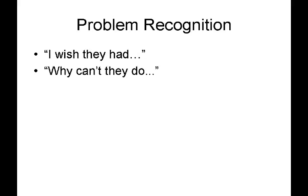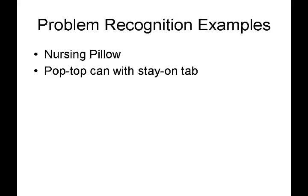Problem recognition. We've all heard phrases, or perhaps uttered the phrase ourselves, of "I wish they had this" or "why can't they do that?" I hope from this point forward when you hear those phrases, or find yourself saying those phrases, that your ears perk up and you think maybe here is somebody stating a problem that needs to be solved by my invention. Let's take a look at a few examples of problem recognition — the first being a nursing pillow, and the second a stay-on tap for a beverage can.